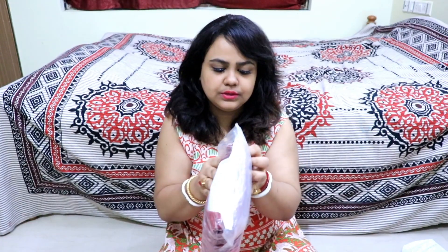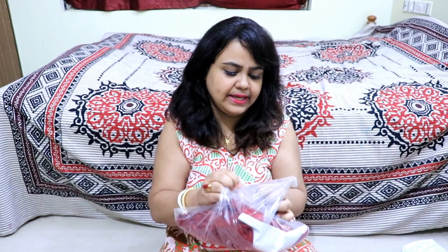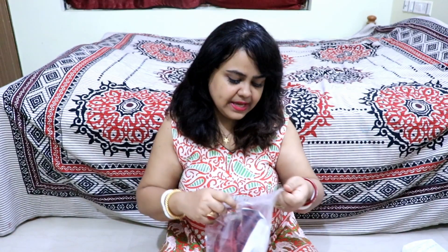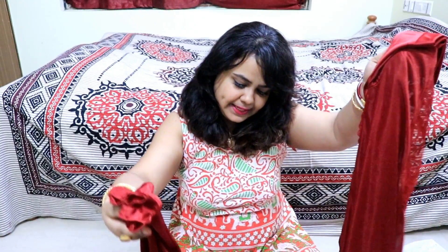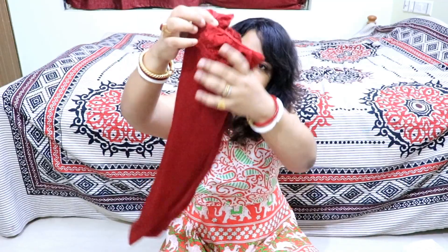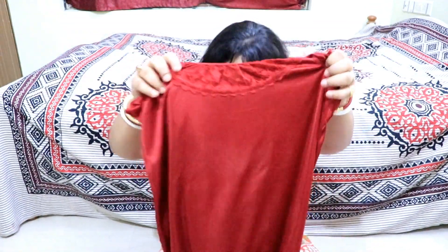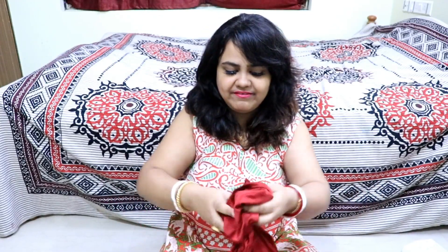First, we will check this out. For a size reference, this is a night suit — a large suit. With this, you will get a set of bra and panties. We will see the top. The top will come from this side. This is a very good set. You will get different combinations to wear.